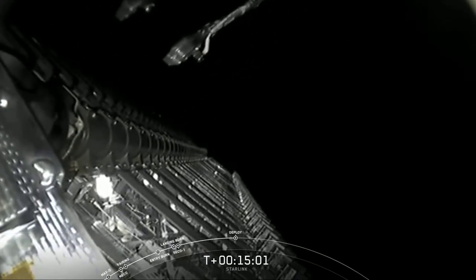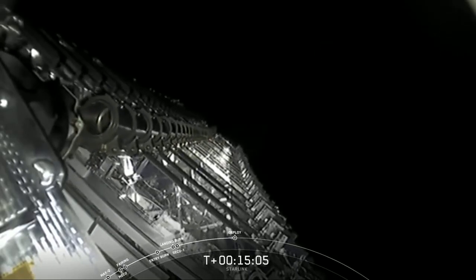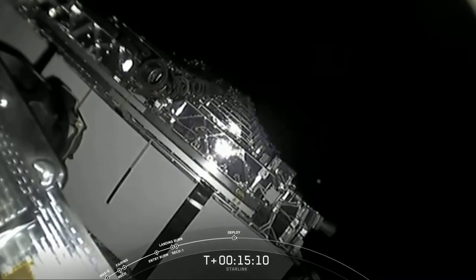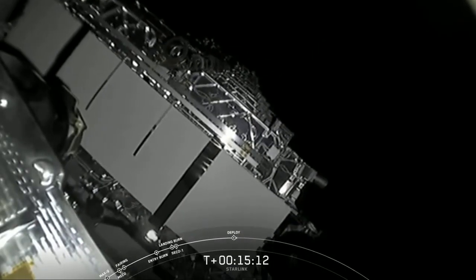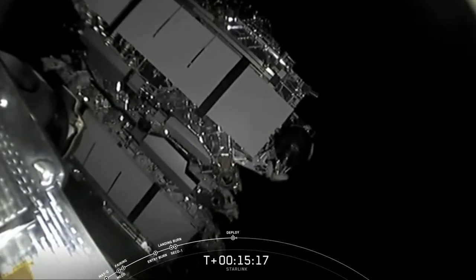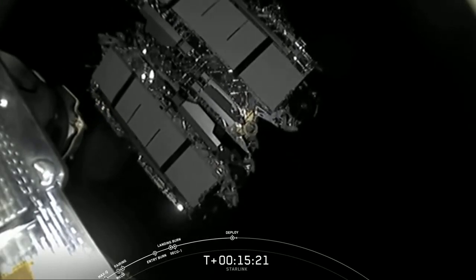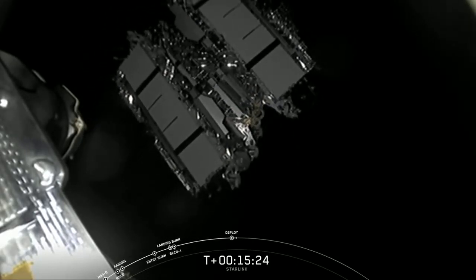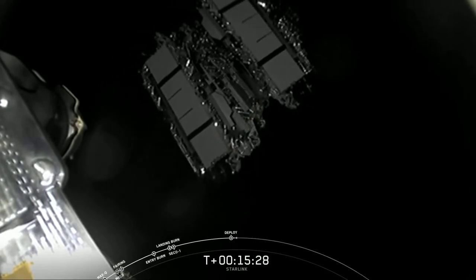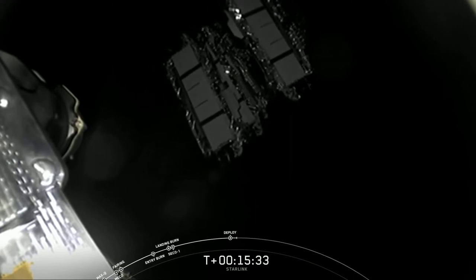It looks like we have a visual there and confirmation of Starlink deployment — those 60 Starlink satellites gently floating away from the second stage. Because of the spin on the second stage, they'll start to space themselves out. Soon they'll deploy a solar array on board, and then over the next few days and weeks they'll distance themselves further using an onboard ion thruster to make their way to an operational orbit about 550 kilometers above Earth's surface.